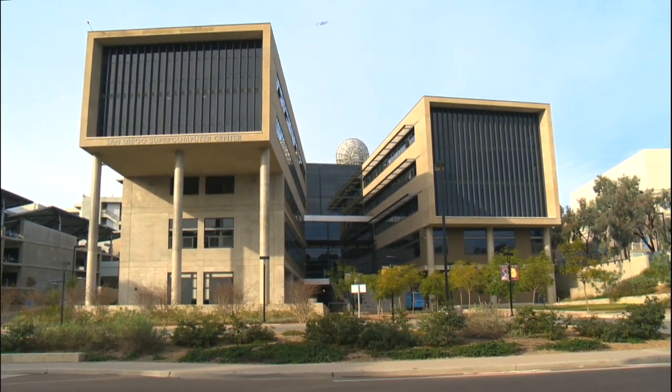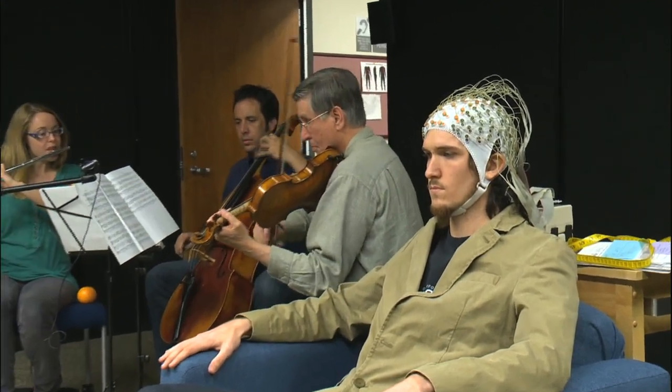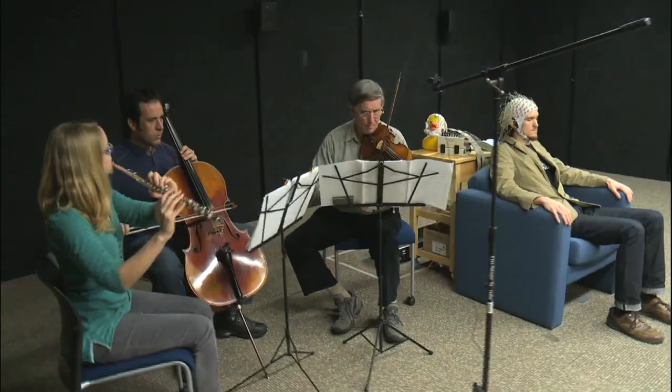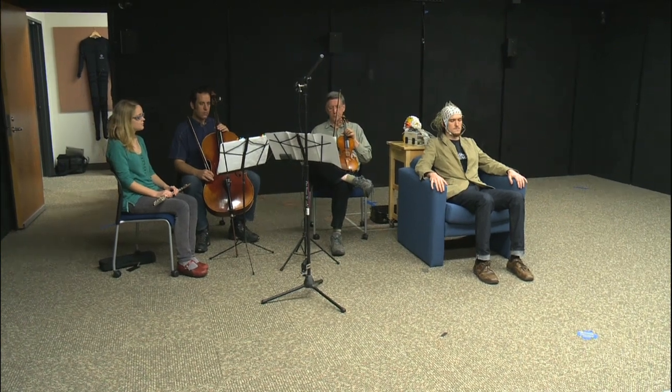Tucked away in another corner of the supercomputer center, musicians show how brain-computer interface can read and express emotion. Scott McCaig is the composer and violinist. There's a cellist, a flutist, and a so-called brainist — you're playing the brain. That's Tim Mullen, a cognitive science graduate student who focuses on one of five distinct emotional states, feeling it fully inside his body.